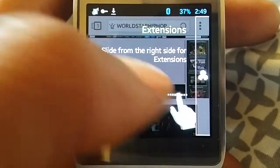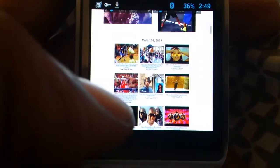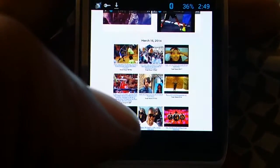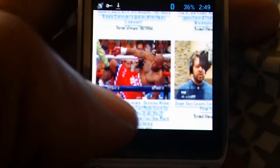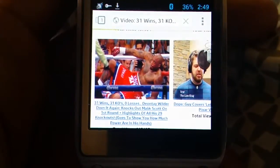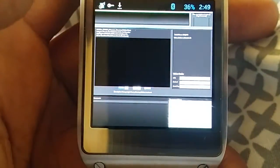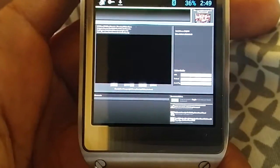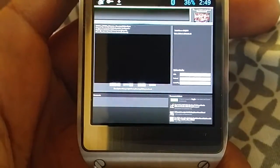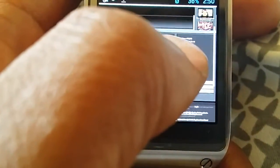Internet works — I have Bluetooth tethering. As you can see, I'm on Worldstar and I'll just load this page real quick. I'm using a browser in desktop mode and it works with no problem. It's not the fastest internet in the world because you're using Bluetooth, but it does work.